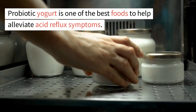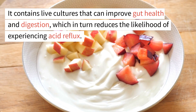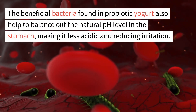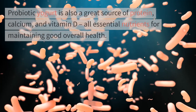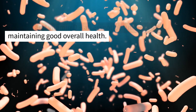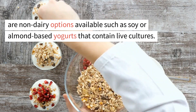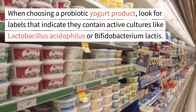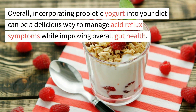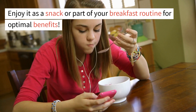13. Probiotic yogurt. Probiotic yogurt is one of the best foods to help alleviate acid reflux symptoms. It contains live cultures that can improve gut health and digestion, which in turn reduces the likelihood of experiencing acid reflux. The beneficial bacteria also help to balance out the natural pH level in the stomach, making it less acidic. Probiotic yogurt is also a great source of protein, calcium, and vitamin D. For those with lactose intolerance, non-dairy options like soy or almond-based yogurts with live cultures are available. Look for labels indicating active cultures like lactobacillus acidophilus or bifidobacterium lactis.